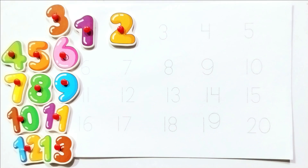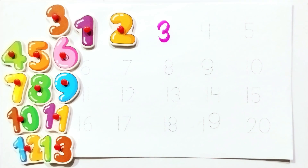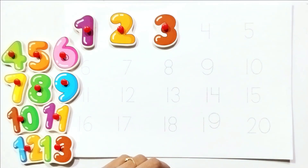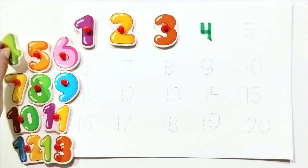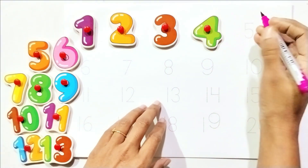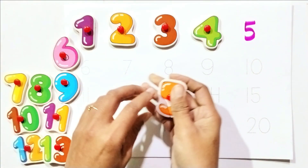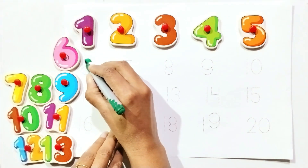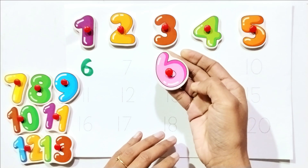Write with me: three. Count with me: three. Write with me: four. Count with me: four. Write with me: five. Count with me: five. Write with me: six. Count with me: six.